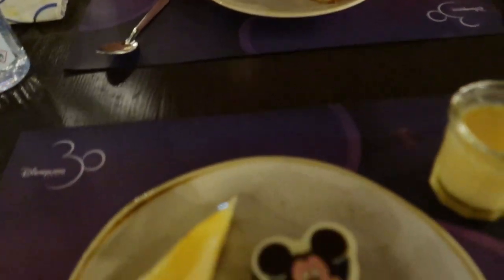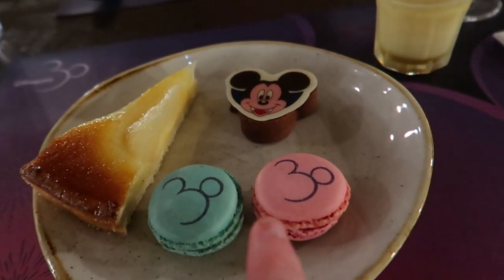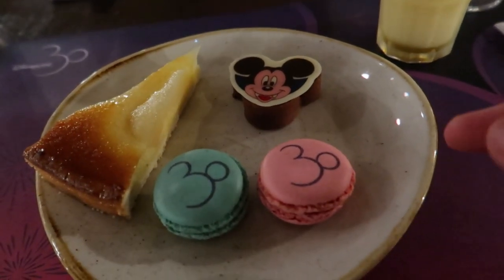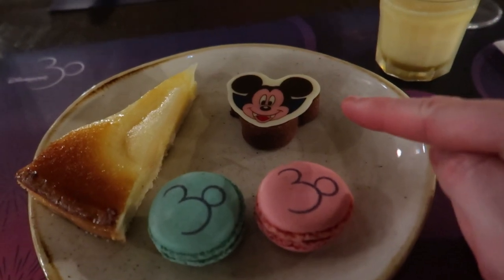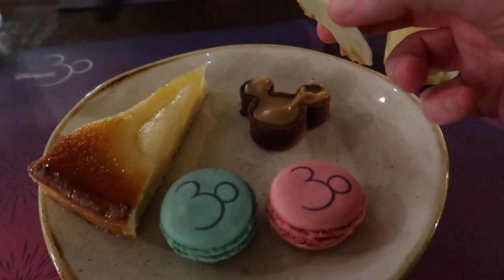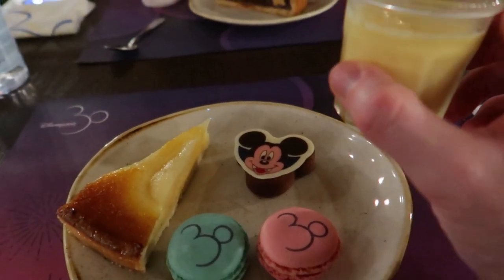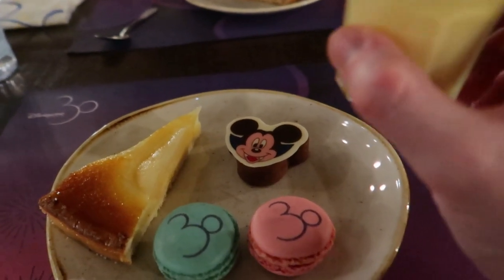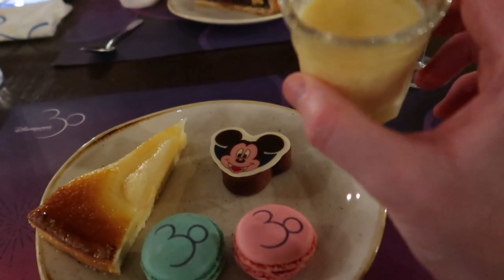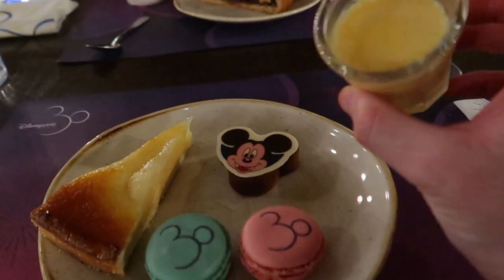Yours looks really good — you've got the 30th stuff! I've got a pear and almond tart, two Mickey 30th anniversary macarons, a pumpkin Mickey cookie cake casing, and something I kept trying to remember the name of — it's like a chocolate ice cream but all cream on top, not hard.